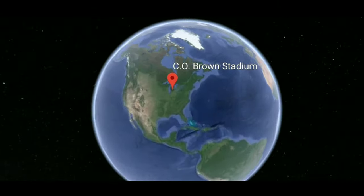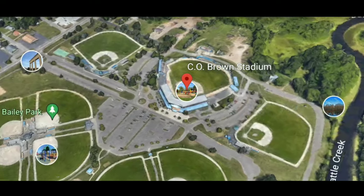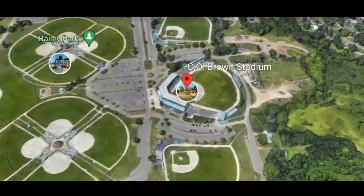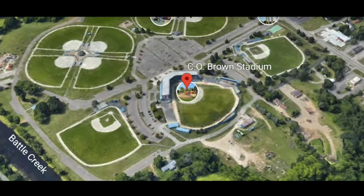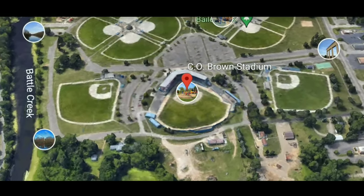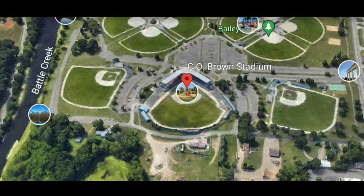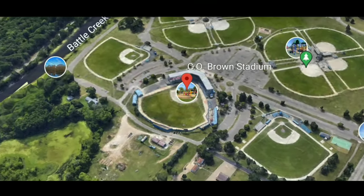The first place in our list is C.O. Brown Stadium. This stadium was built in 1990 and it is situated in Battle Creek, and it is a part of Bailey Park. It has a capacity of 2,193 seats and it is a baseball stadium. You should visit this place if you are visiting Battle Creek and watch at least one match — it is all worth it.